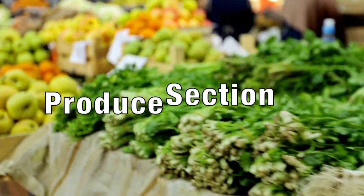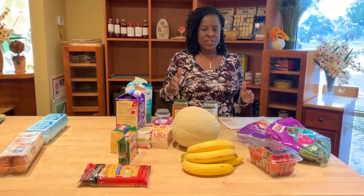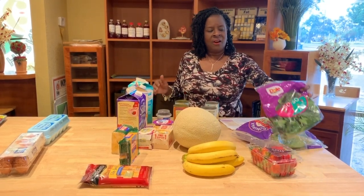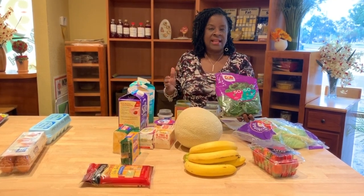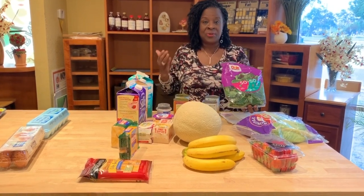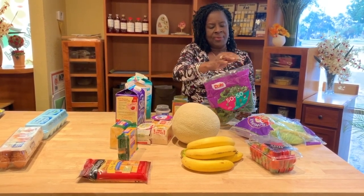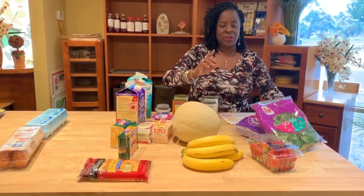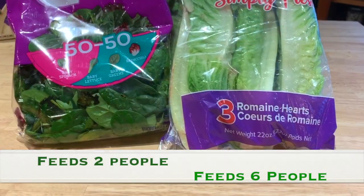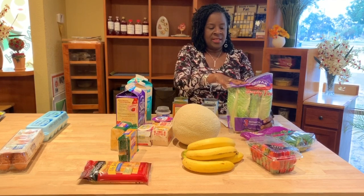Let's start with the produce section. One of the things we often see are the bag lettuces. If any of you have purchased bag lettuce, you know what happens after one or two days — we can't use it, it goes bad. This bag of lettuce was $2.69 and it only feeds two people. But we have a healthier and better choice, which is romaine lettuce, also $2.69, and we can feed up to six people with this. So this is the choice we'd like for you to purchase.